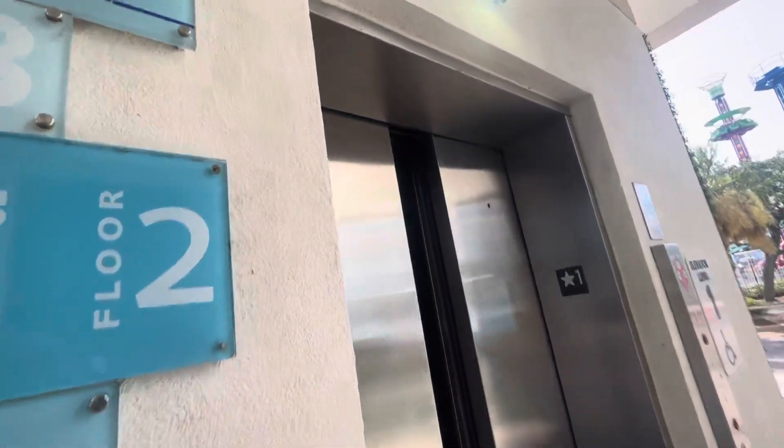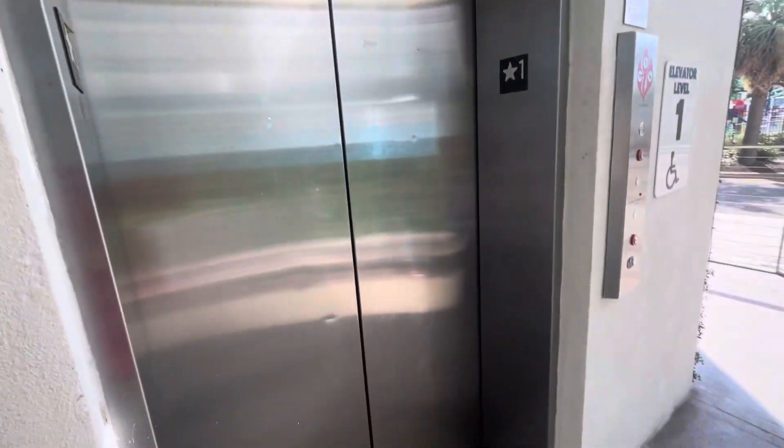Yeah, this looks like a modernized Dover for sure. Alright, that'll be it. There it goes. Thank you. We need to do 100 years old.